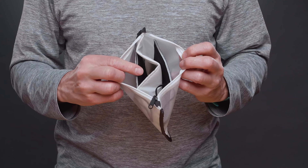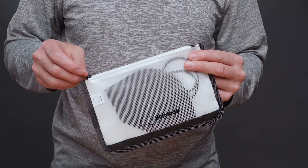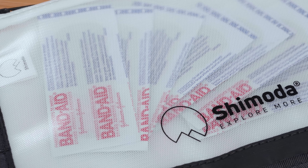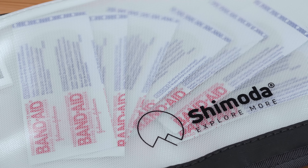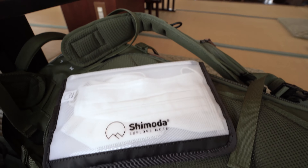The travel pouch also has a fixed divider so you can separate and keep your face masks clean. Both outer walls are constructed with a durable clear TPU so you can quickly see where your goods are. It's simple and extremely practical.